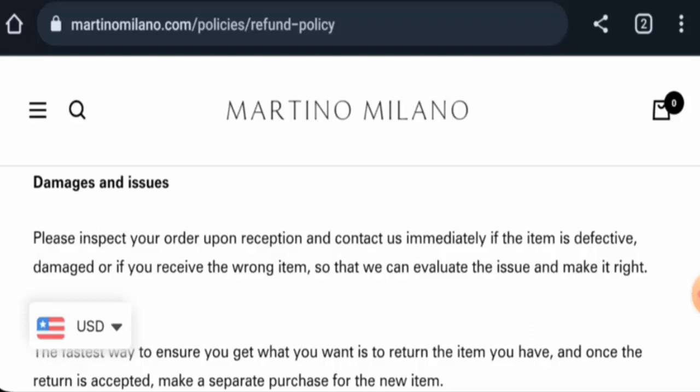For return or refund issues, check the description area — there you will find a link to help resolve money issues. Now, regarding Martino Milano reviews: this website hasn't received many customer reviews yet as it is young. The trust score of this site is only two percent, and the content quality is totally plagiarized.